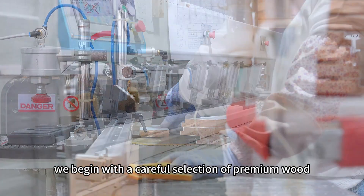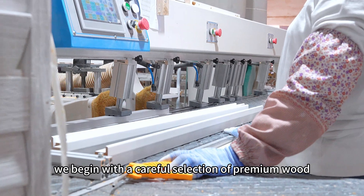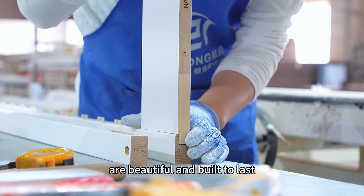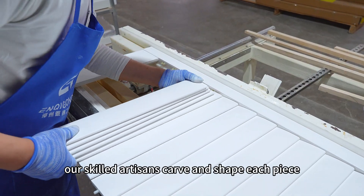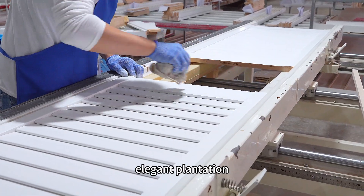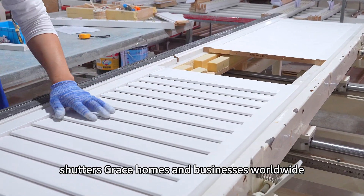At Goodwood, we begin with a careful selection of premium wood. It's the first step in ensuring that the shutters we create are beautiful and built to last. Our skilled artisans carve and shape each piece with precision, turning raw wood into elegant plantation shutters that grace homes and businesses worldwide.